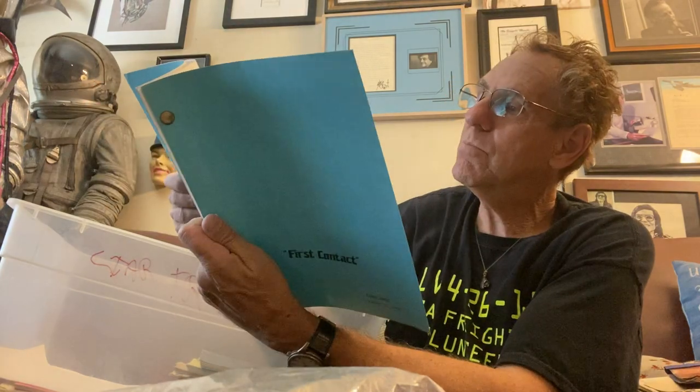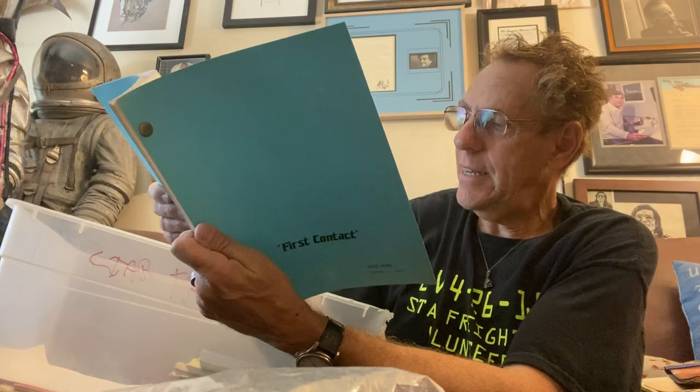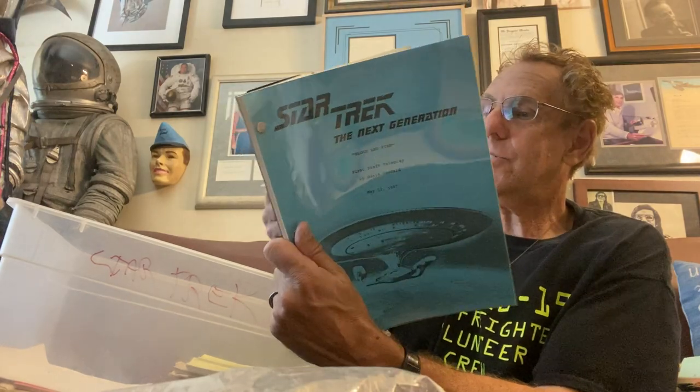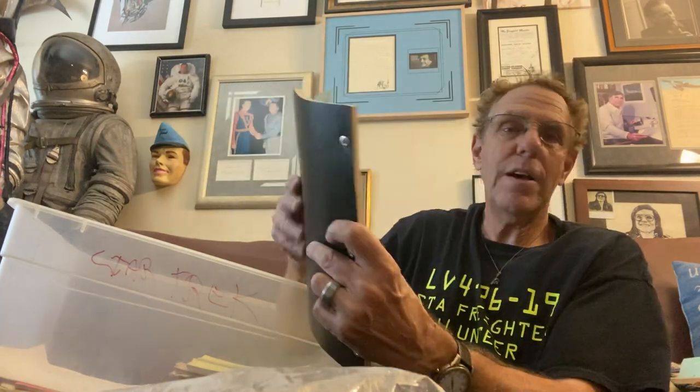Here's the script of First Contact, the story I sold to Star Trek: The Next Generation — the original copy, First Contact FKA Graduation, with the production number. This is a draft from the show. Here's another one — Blood and Fire, written by David Gerrold — a script that was written for Next Gen but not made. It was later made as a Star Trek New Voyages episode.